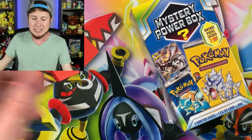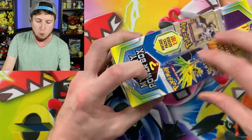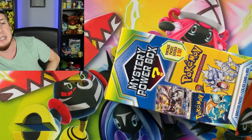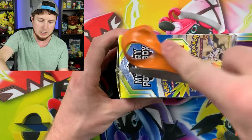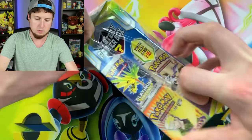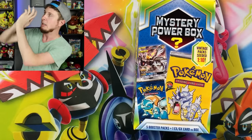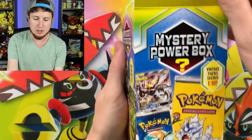What we're going to do is open up a Mystery Power Box to start off today's Pokémon opening, and then end today's opening with the other Mystery Power Box. There will be a giveaway in today's video, so make sure you stay tuned for that. All right, Mystery Power Box — here we go. What is up with this plastic? Why do you have to put such tough plastic on it? Let's see what we got inside.